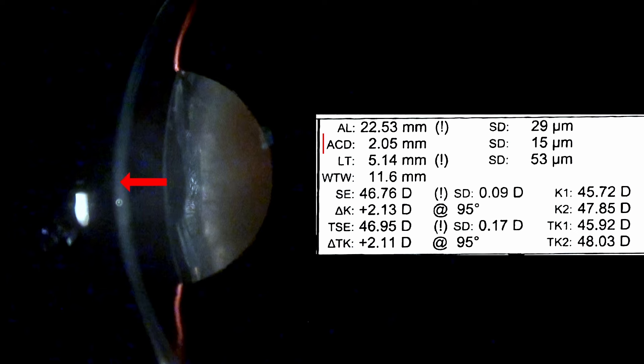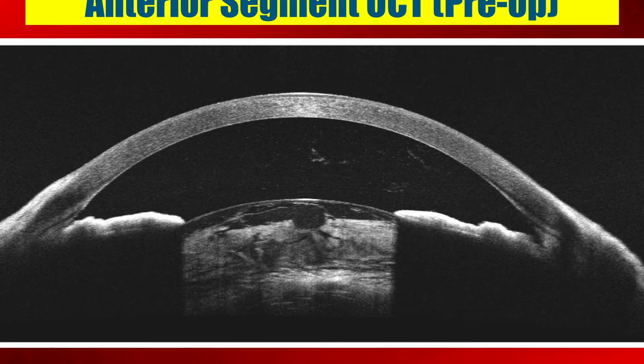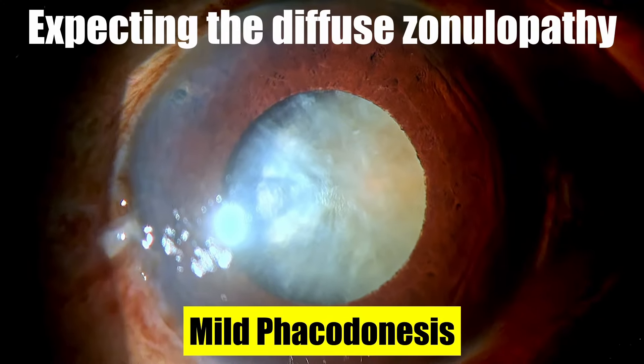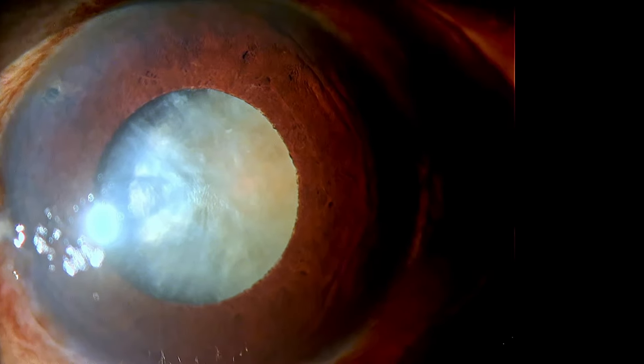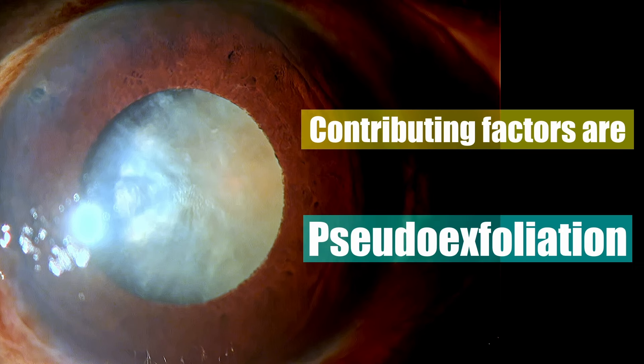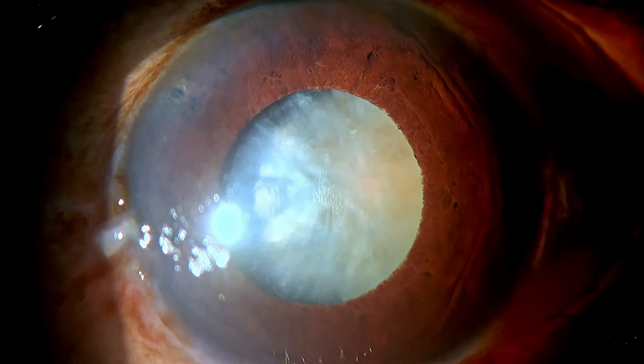The anterior chamber depth by our optical biometer suggests just 2 mm depth, and we have got a very bulky lens to deal with. Looking at the anterior segment image, it looks like the entire lens-iris diaphragm is pushed forward, and it is an indirect clue that this is a case where you're going to expect diffuse zonulopathy. So apart from pseudo-exfoliation, elderly age is also a contributing factor in these patients, and so we've got multiple challenges to deal with.